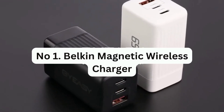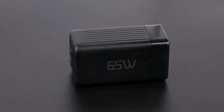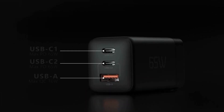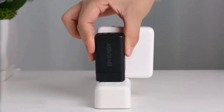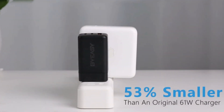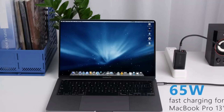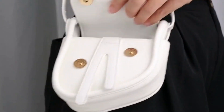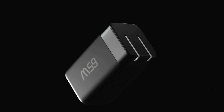Number 1: Belkin Magnetic Wireless Charger. This charger is capable of wirelessly charging any phone that's compatible with Qi. It also features built-in magnets that allow it to attach securely to iPhone 12 and 13 models, providing a firm connection and delivering a power output of 7.5 watts.